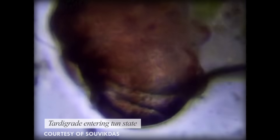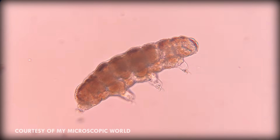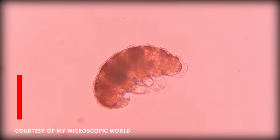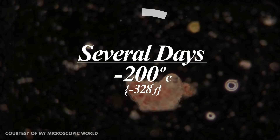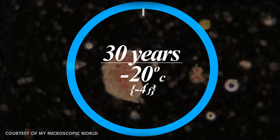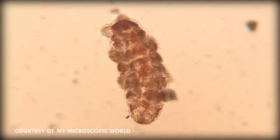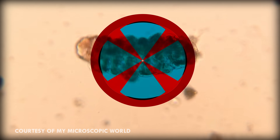In this state, they can withstand a whole heck of a lot. Some species can survive at almost absolute zero, negative 273 degrees Celsius. On the hot side of things, they can survive for extended periods of time in temperatures of over 150 degrees Celsius, far past the boiling point of water. They can live several days at minus 200 degrees Celsius and up to 30 years at minus 20 degrees Celsius. During these extremely cold situations, they enter a state called cryobiosis. In order to protect themselves from the expanding water inside their cells, they release cryoprotectants, which make the ice crystallize in a way that is less damaging to their cells.